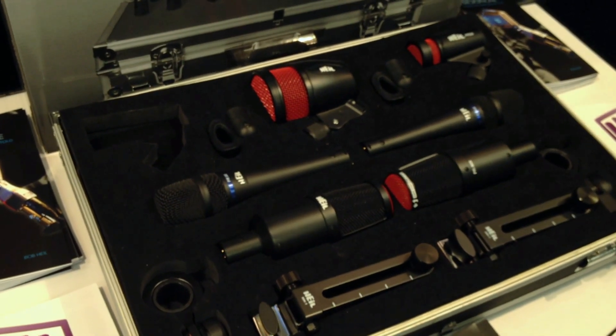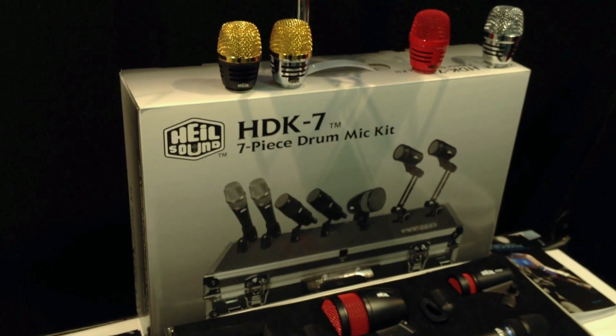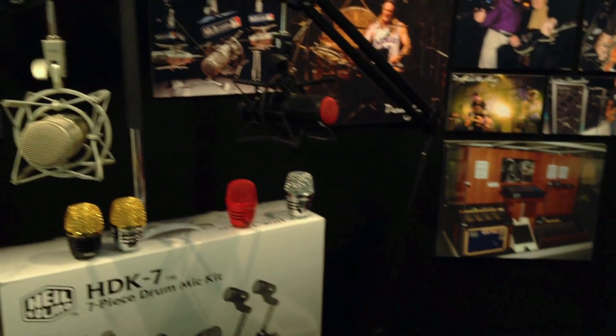The HDK5 includes a four-piece microphone kit with a bass drum microphone and all the hardware to hook that up to your kit.